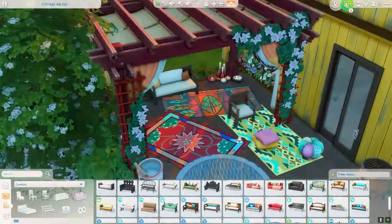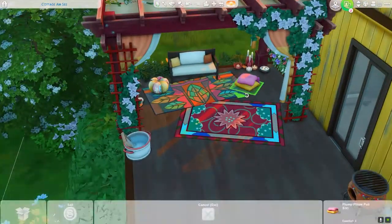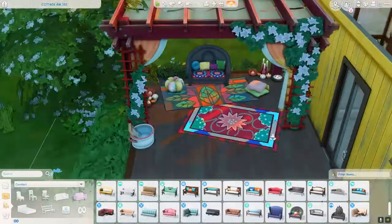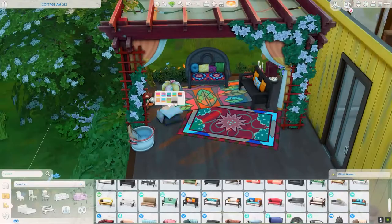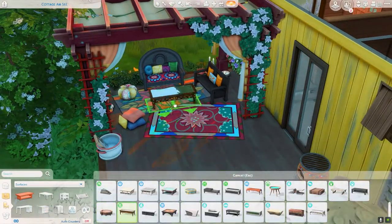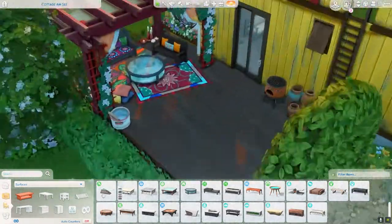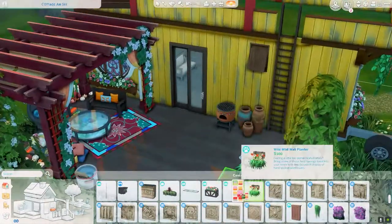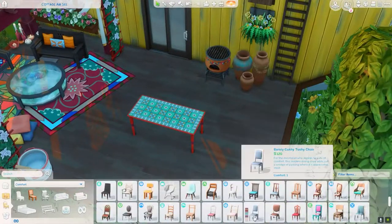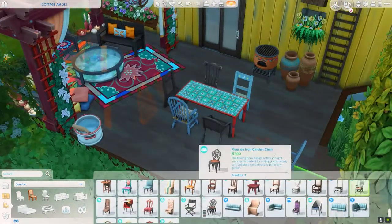This pergola is from the base game — I think it was just recently added because I don't remember ever using it before. It looks very pretty with little flowers on it and little curtains — pretty cute, I would say.